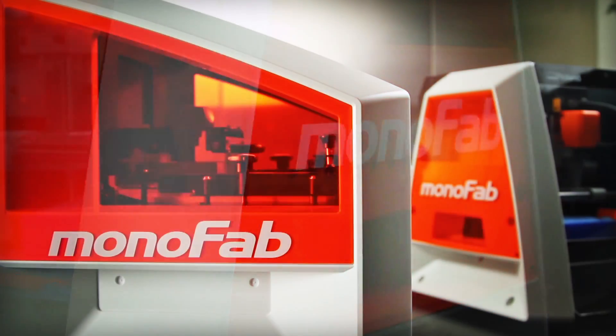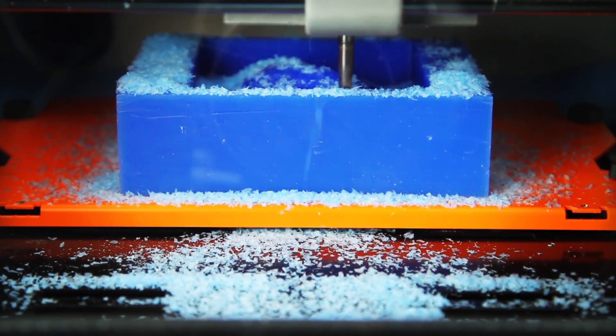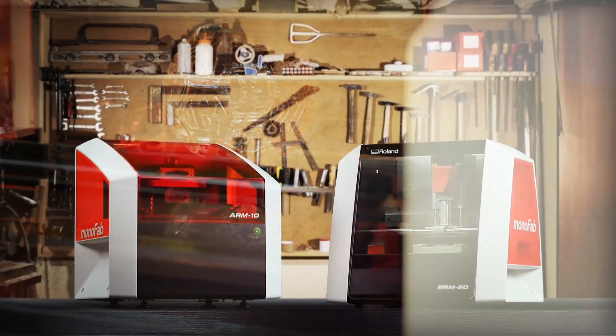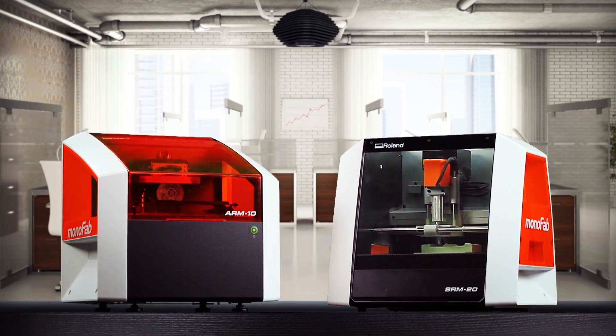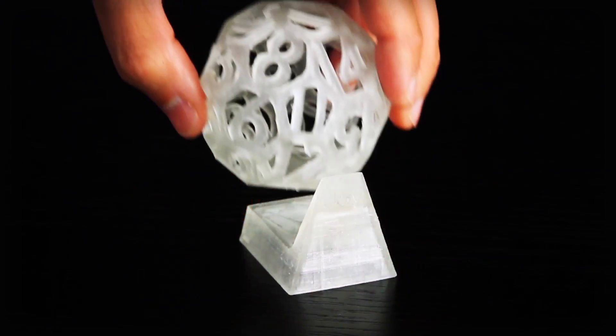Two devices with complementary features and production capabilities, each designed to transform your ideas into reality. Whether you're a hobbyist, a classroom educator, an architect, engineer, industrial designer, or any other creative professional, Roland has the 3D solution to bring your ideas to life.